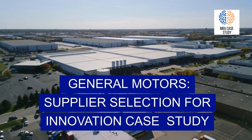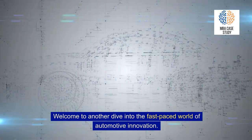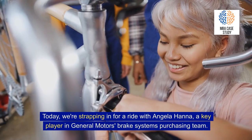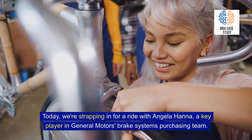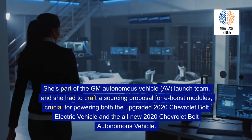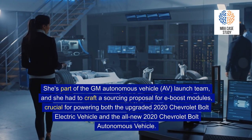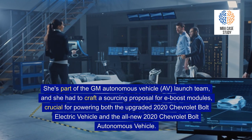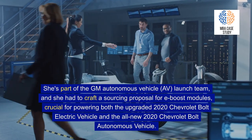General Motors: Supplier Selection for Innovation Case Study. Welcome to another dive into the fast-paced world of automotive innovation. Today, we're strapping in for a ride with Angela Hanna, a key player in General Motors' brake systems purchasing team. She's part of the GM Autonomous Vehicle launch team, and she had to craft a sourcing proposal for e-boost modules, crucial for powering both the upgraded 2020 Chevrolet Bolt electric vehicle and the all-new 2020 Chevrolet Bolt autonomous vehicle.